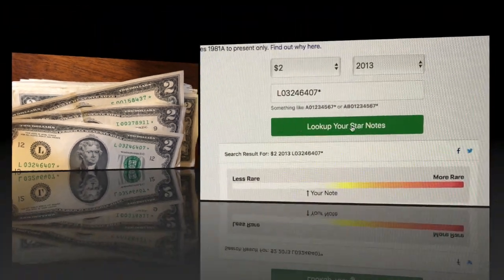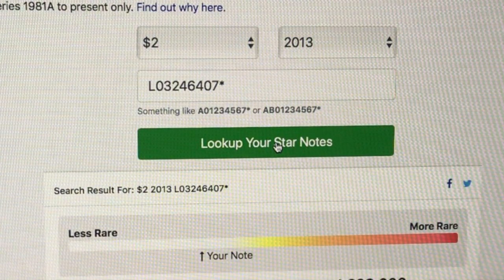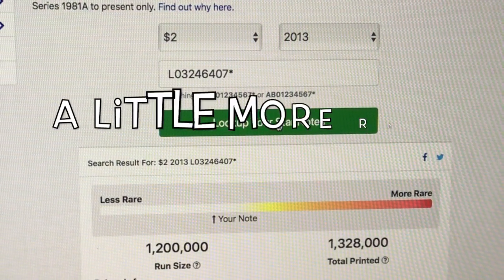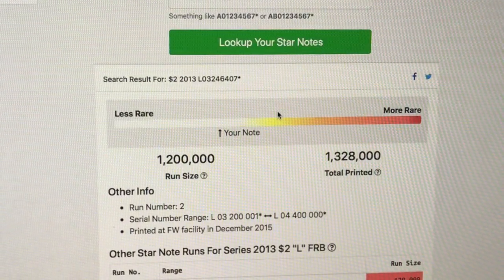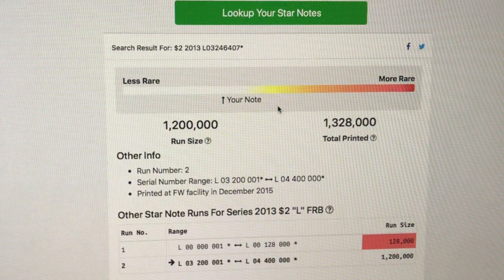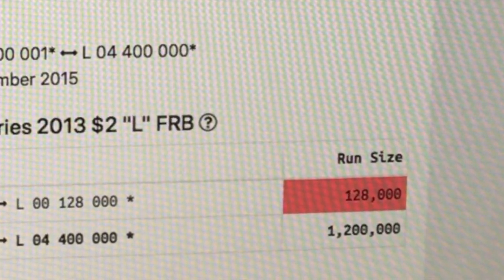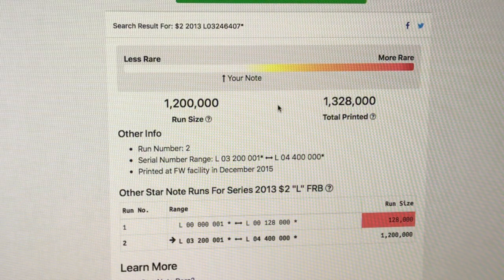I'm using star note lookup on mycurrencycollection.com — this is a great site to look up your star notes. Our first one, I'm happy to report, is actually a little more rare than most. The run size on that is only 1,200,000. That's amazing. And look at that — if it had been in that first run, only 128,000 in that first run, that would have been super, super rare. But I'll take it. Let's check out the other ones.